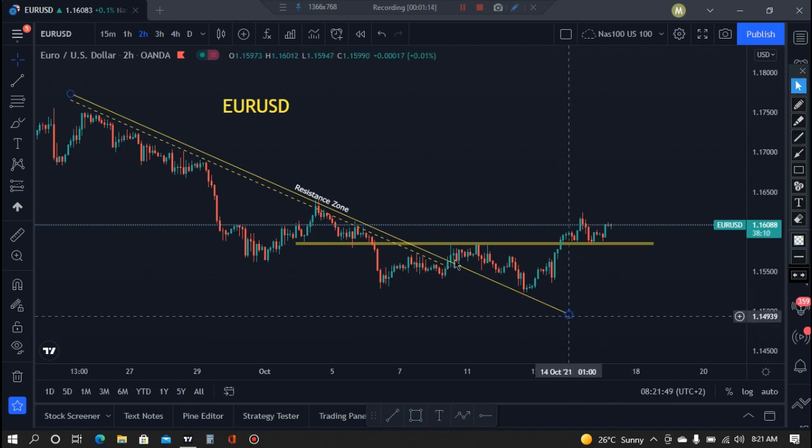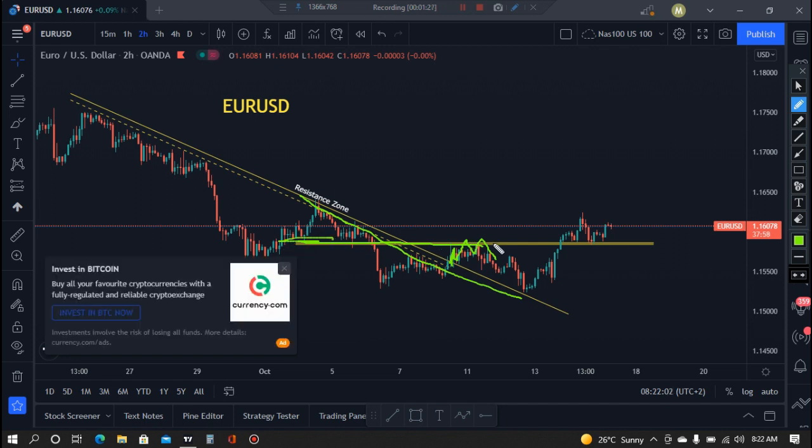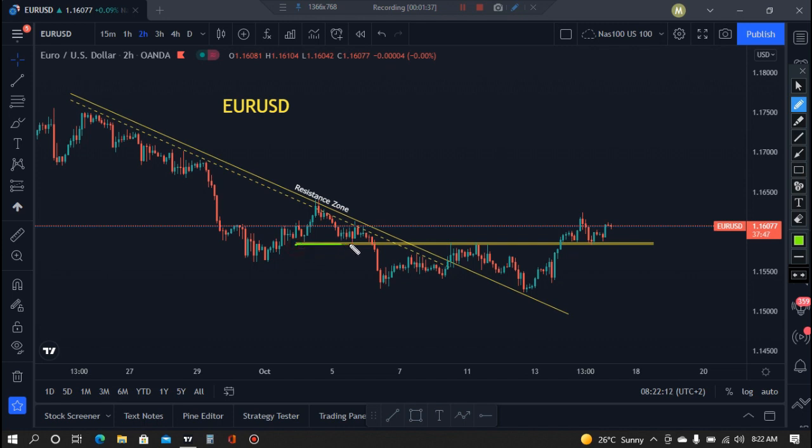The market was respecting this area for some time. We had a breakout, then that breakout created a support or resistance — it was a support from this area, then here it became a resistance. That resistance we did not take lightly, so we can see it was continuing, just pushing far. Even if we had a breakout, for us to say it's time to buy, we were supposed to move above this level here.